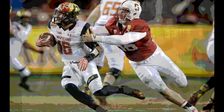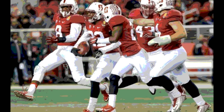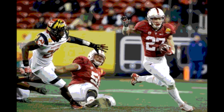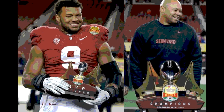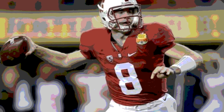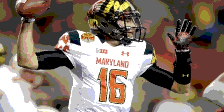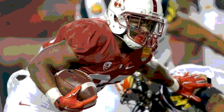To open the 3rd quarter, Maryland got the ball first on their own 25 but went 3 and out, punting from their own 28. Stanford took over on their own 25 with about 14 minutes left in the 3rd. After picking up a first down, Riemond Wright ran 35 yards to the Maryland 24. But on the next play, Kevin Hogan fumbled, and Darius Kilgo recovered it for Maryland on their own 27.